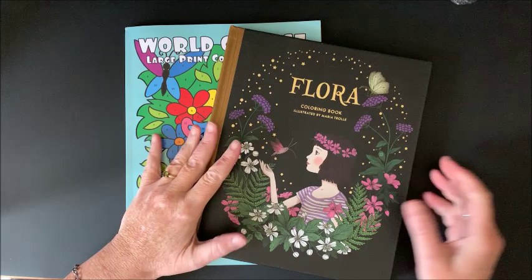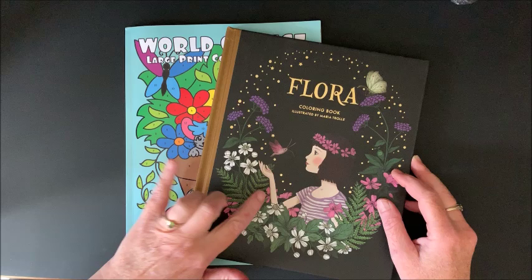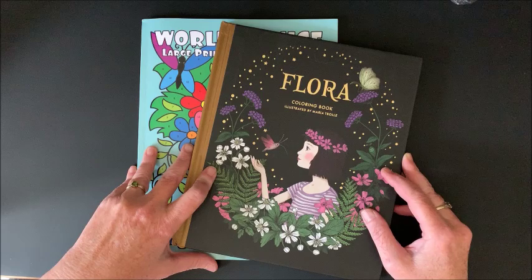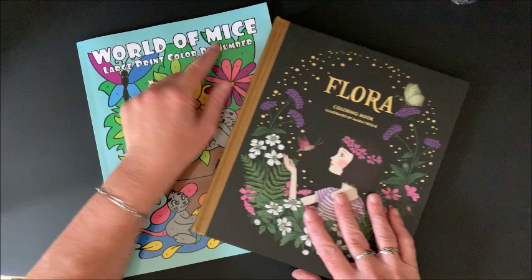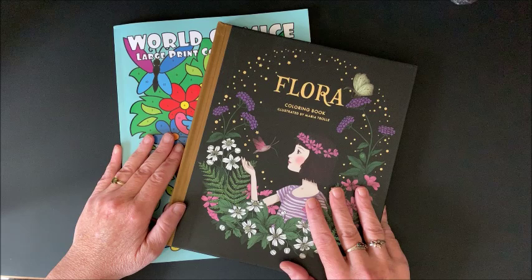I always run my giveaways for a week, so today is Friday the 6th — I will run this giveaway until next Friday the 13th at midnight Central Standard Time, and then on Saturday I will draw the winners for each book. To be eligible, you must include the keyword, like this video, and be a subscriber of mine. Good luck everybody! Keywords are 'mice' and 'flower' — enter one, the other, or both. Happy coloring everybody, and we'll see you later!